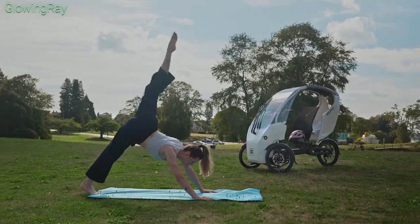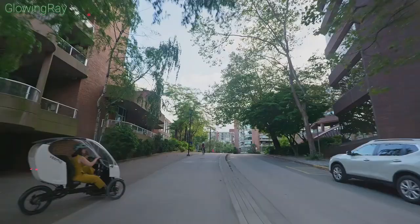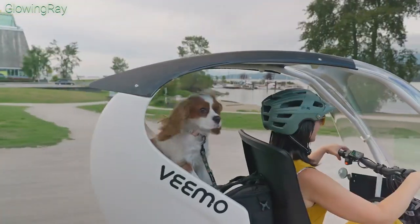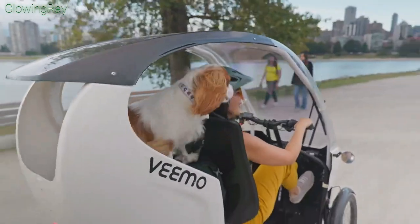The Vimo SE is equipped with both pedal assist and throttle functionalities, powered by a 750W motor delivering 80 newton meters of torque. This ensures a smooth and powerful ride, whether you're commuting or running errands.